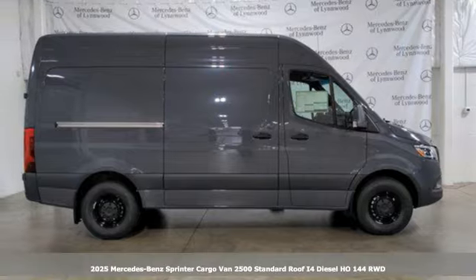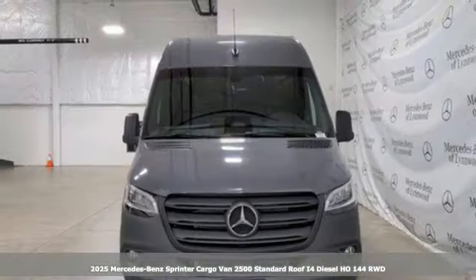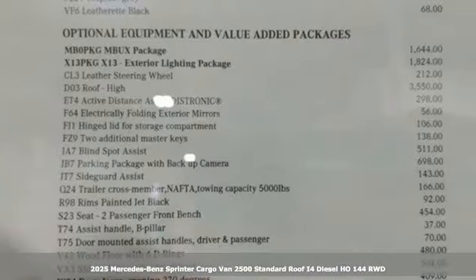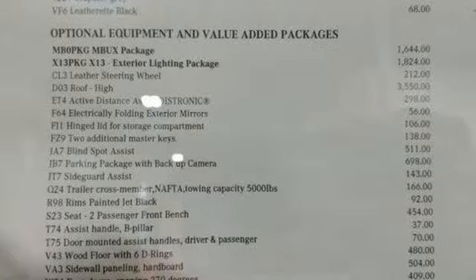Here's a new 2025 Mercedes-Benz Sprinter Cargo Van. Help your business stand out with the unmistakable design of this Sprinter. And with features like these, every drive is a pleasure.